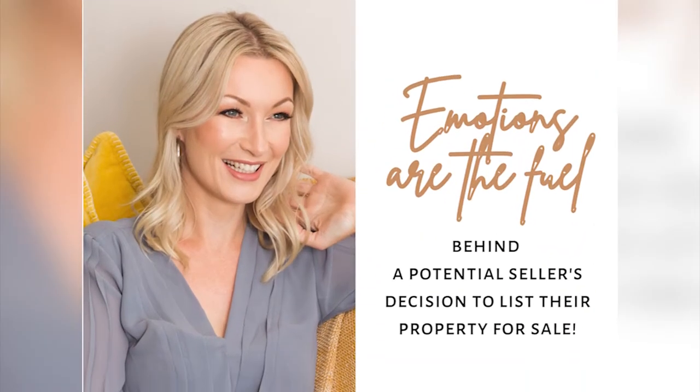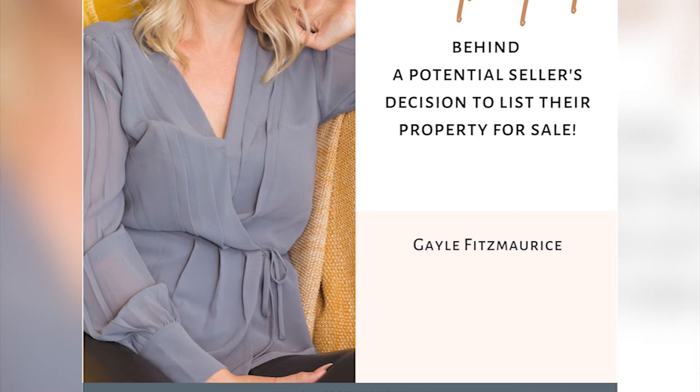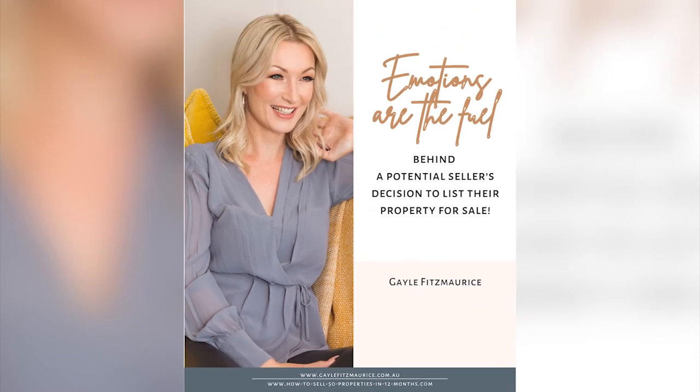This questioning technique is often called the five W's and how questioning technique. To learn more, download my free ebook on 'Emotions are the fuel behind every seller's decision to sell' — the link is attached to today's video. You will also find a downloadable link to my script on how to question and engage with the property vendor prior to the face-to-face listing presentation.